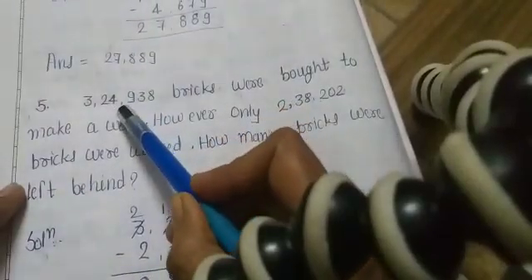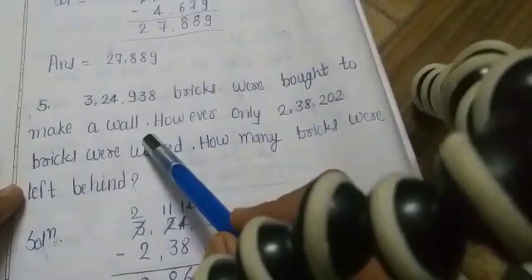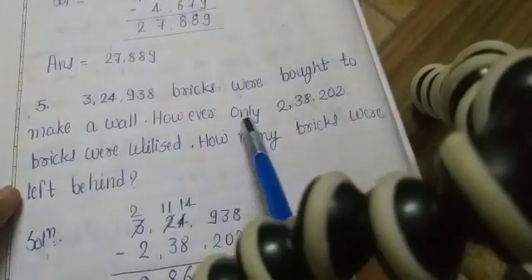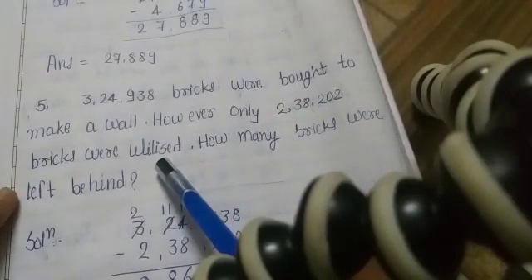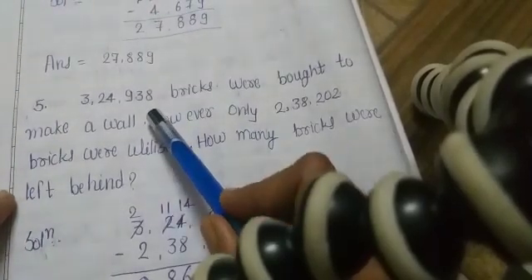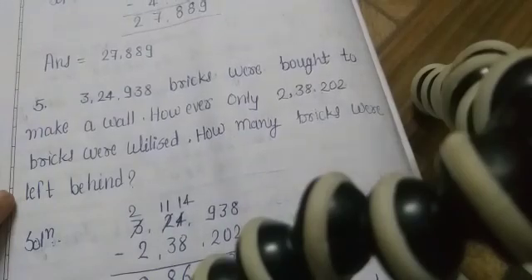Question 5: 3 lakh 24,938 bricks were bought to make a wall. However, only 2 lakh 38,202 bricks were utilized. How many bricks were left behind? We have this many bricks total and this many were utilized, so we will subtract to find how many bricks remain.